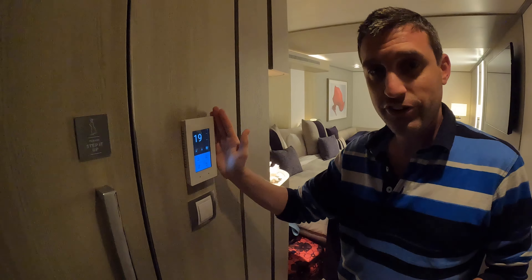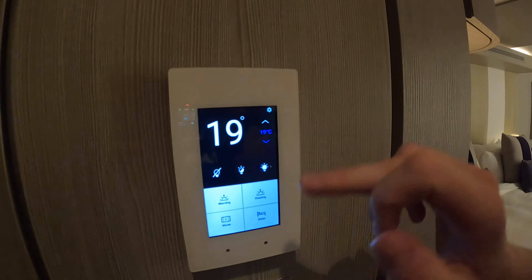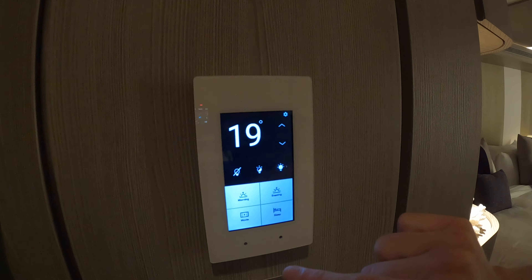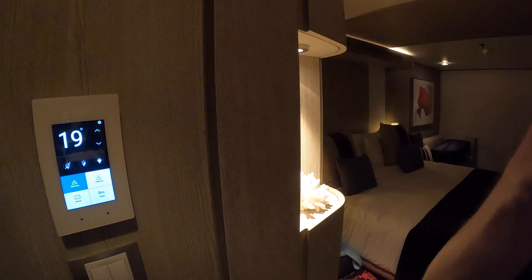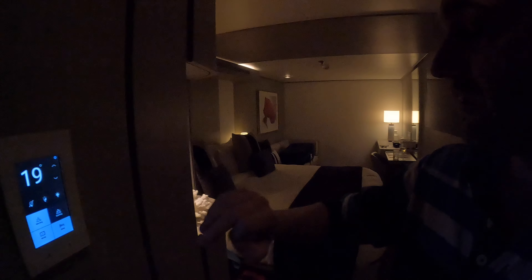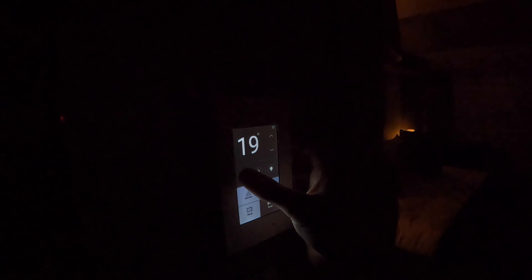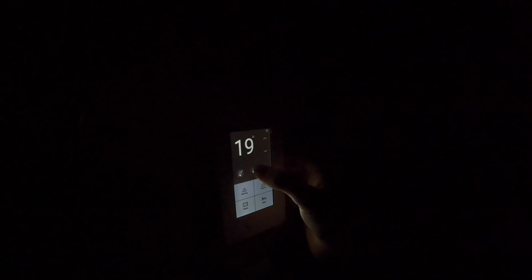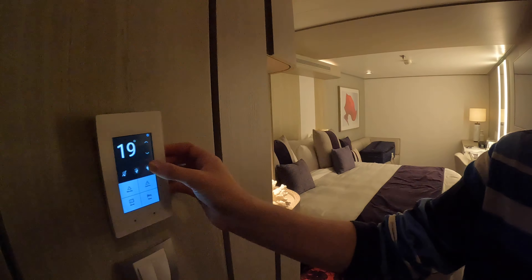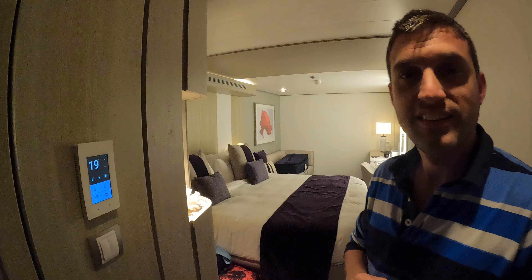Here we have this cool little air conditioning unit controller, which also controls not just your aircon but the lighting. You can go for morning vibes — just waking up — or evening, getting ready to go out. Or maybe settling down for the night, movie night in front of the big screen, or sleep mode which just leaves the little lamps on at the sides. You can turn everything off for a proper good night's sleep, go in between for a cool setup, or full brightness for all the lights. You can also control the lighting through the Celebrity Cruises app.